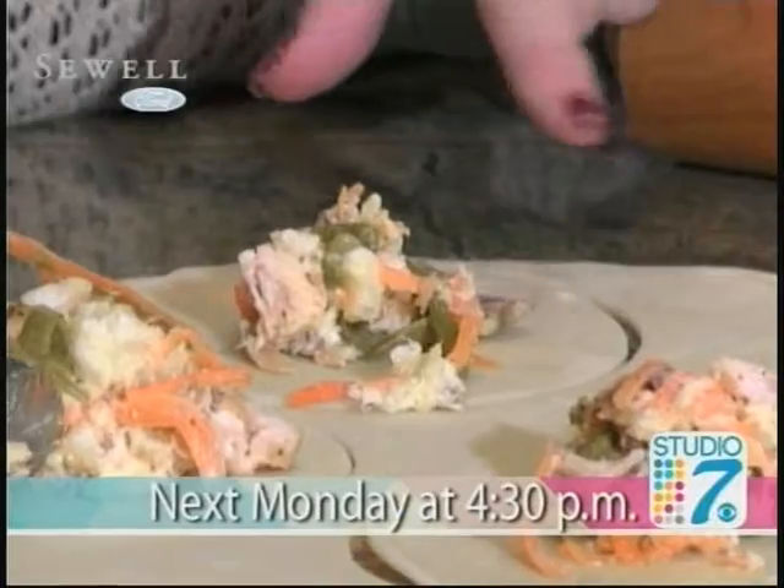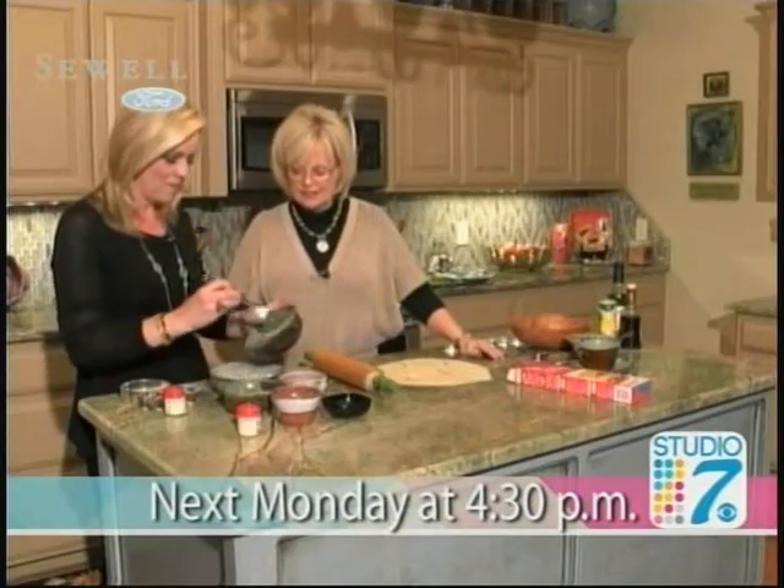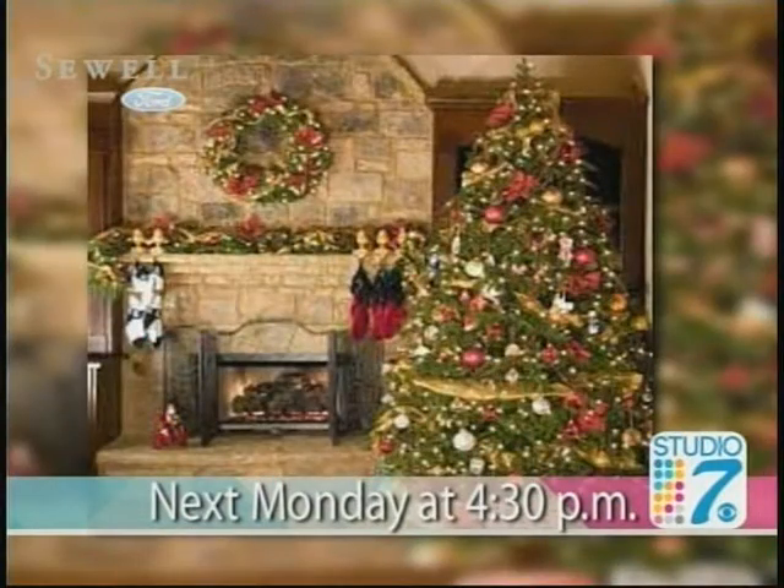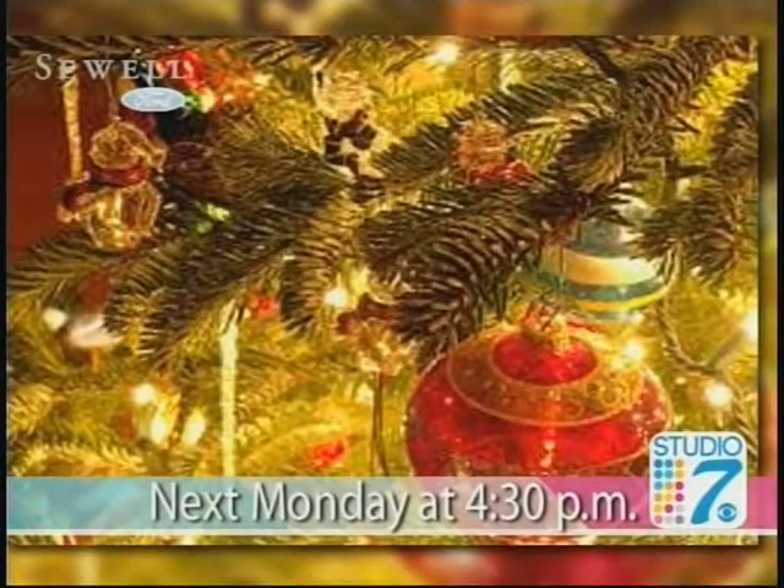Coming up next week on Studio 7: what can you do with all the Thanksgiving leftovers you'll inevitably have? We have some brilliant ideas from Renee Elford's kitchen. And it's time to get that Christmas tree up, so how about some tips for making the process fast and fabulous? It's all next Monday at 4:30 right here on Studio 7.